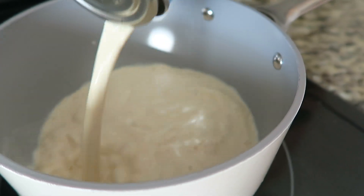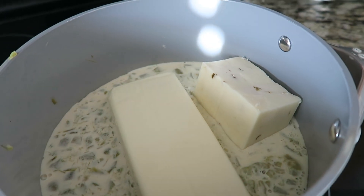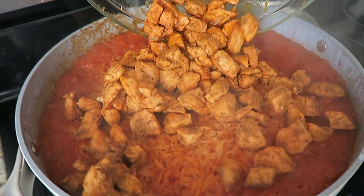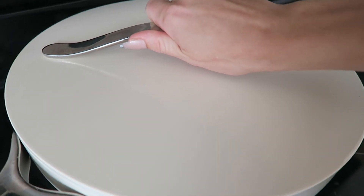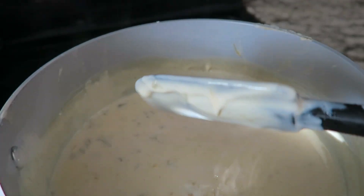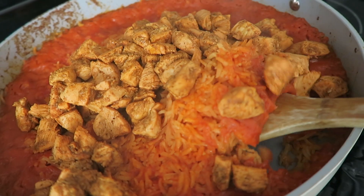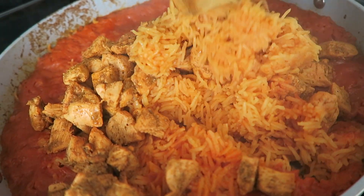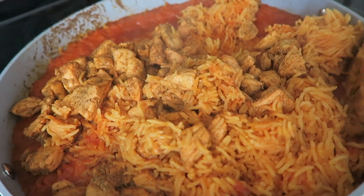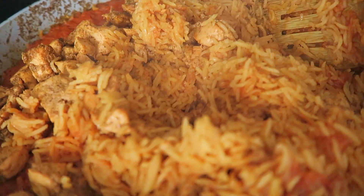For the queso you need one can of evaporated milk, some green chilies, a block of Velveeta, and about five ounces of pepper jack cheese. Cook it on medium-low heat and just stir it occasionally. Once that 15 minutes is up on your rice, take it off the burner — do not stir it, don't touch it. The only thing I do is open it up and add my chicken back in so that when I put the lid back on it'll heat back up. Once that second 15 minutes is up you can give it a stir and it should be perfectly cooked.